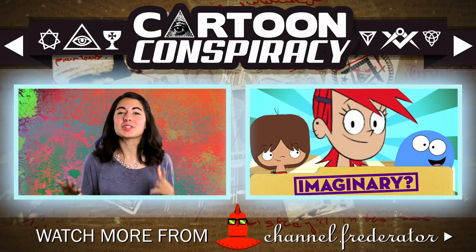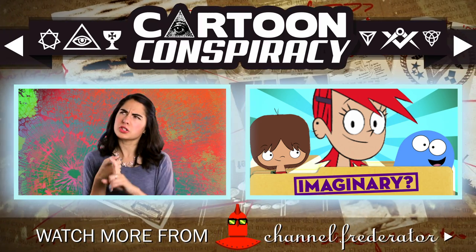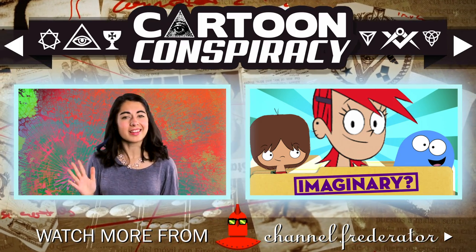Thank you guys so much for watching this episode of Cartoon Conspiracy. You can click over here to check out a preview for next week's episode. Make sure you subscribe to Channel Frederator, stay tuned for next week, and check out my channel as well.